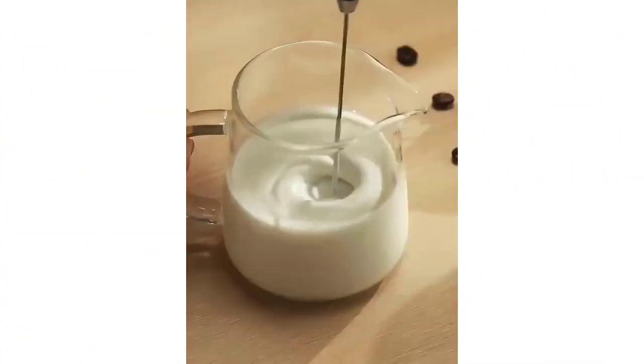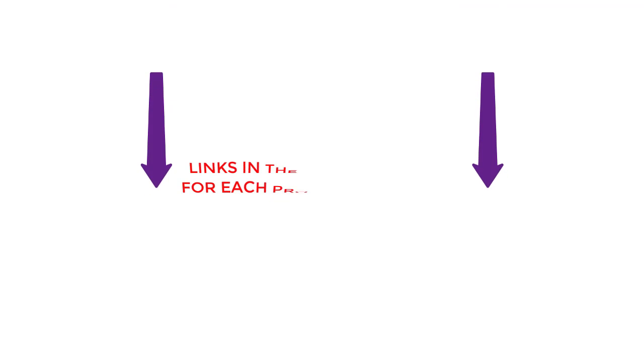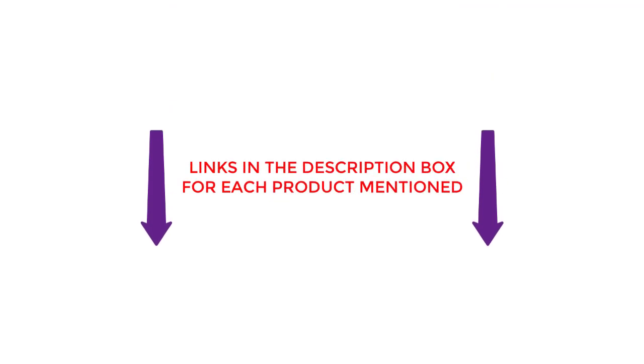After extensive research, I found these much helpful for people like you. If you want to know about the price and other information, you can check my description. So, without any further delay, let's get into these products.